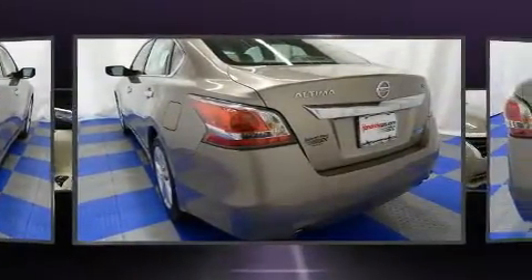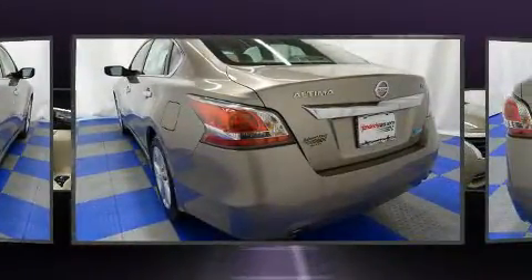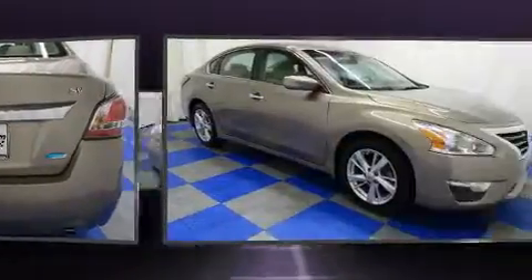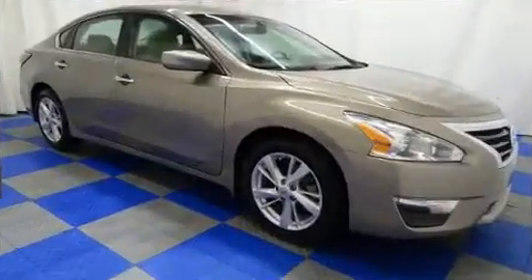Nissan infused the interior with top-shelf amenities such as front and rear reading lights, speed-sensitive wipers, fully automatic headlights, and one-touch window functionality.